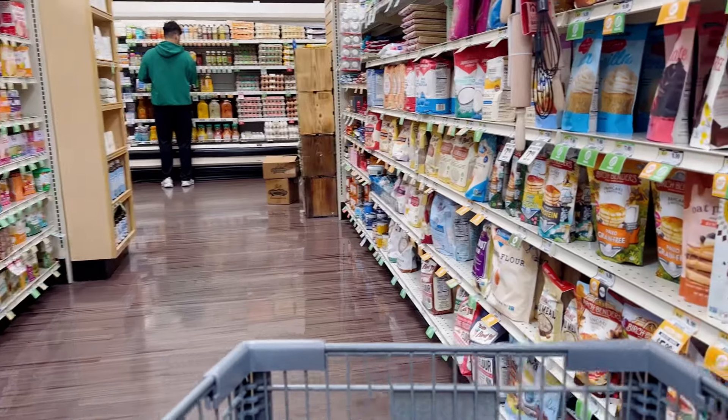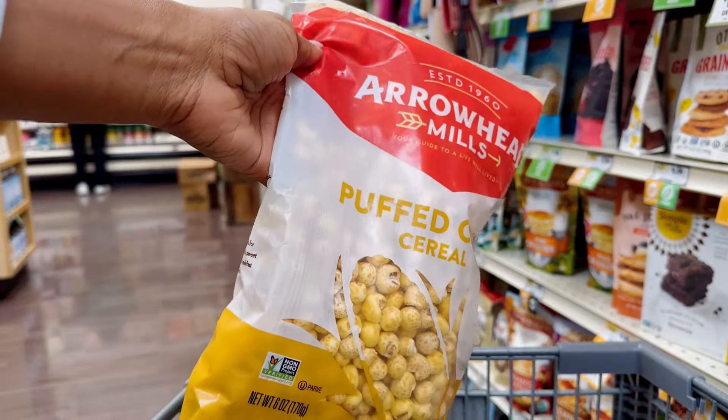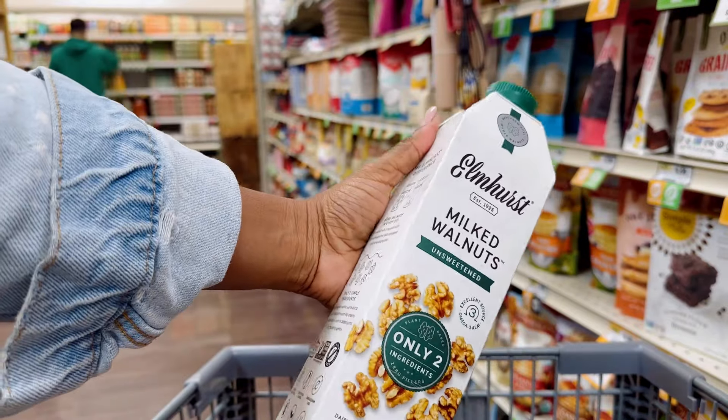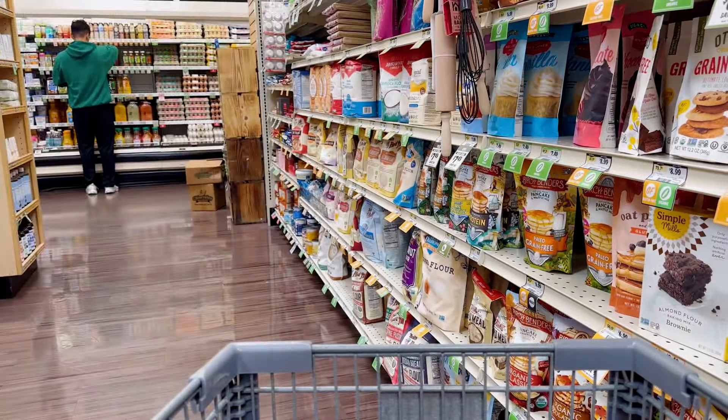Okay, back to the real content. What I was trying to show y'all was this puffed corn cereal — this is the one I use when I make my breakfast cereal recipe. I also picked up some milked walnuts. This is just plant milk. I love it because the ingredients are so simple: just walnuts and water.